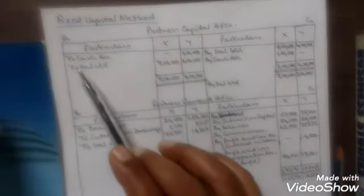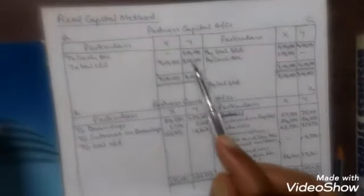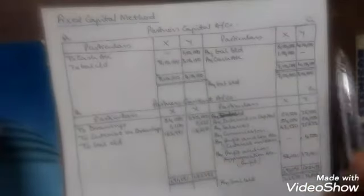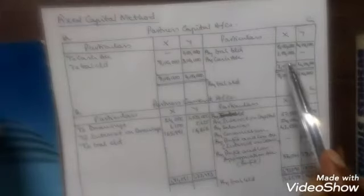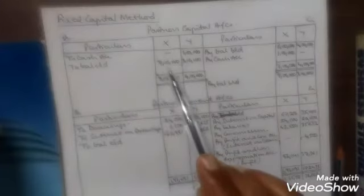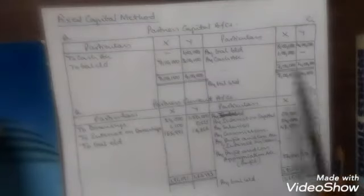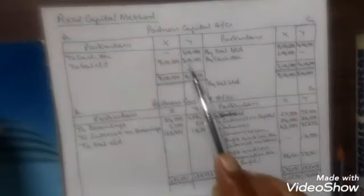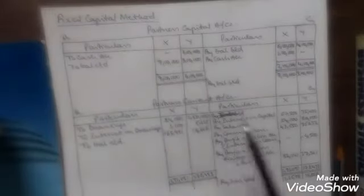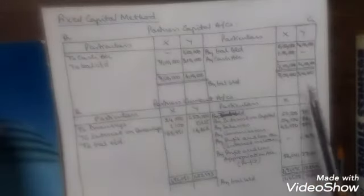Y has withdrawn rupees 1 lakh during the year and in X we will put a dash. We will balance the account. The total of X comes to 7 lakh and nothing is withdrawn, so the balance in X's account is 7 lakh. Y's account total was 4 lakh and he has withdrawn 1 lakh, so the balance left is 3 lakh. Two balance carried down: X 7 lakh and Y 3 lakh. These balances will be brought down: 7 lakh for X and 3 lakh for Y.